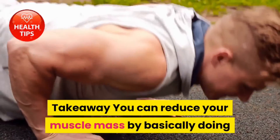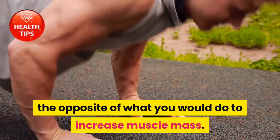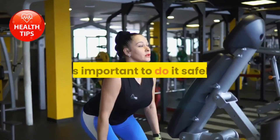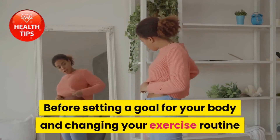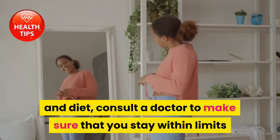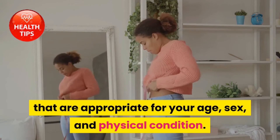Takeaway: you can reduce your muscle mass by basically doing the opposite of what you would do to increase muscle mass. Whatever your reason for losing muscle mass on purpose, it's important to do it safely. Before setting a goal for your body and changing your exercise routine and diet, consult a doctor to make sure that you stay within limits that are appropriate for your age, sex, and physical condition.